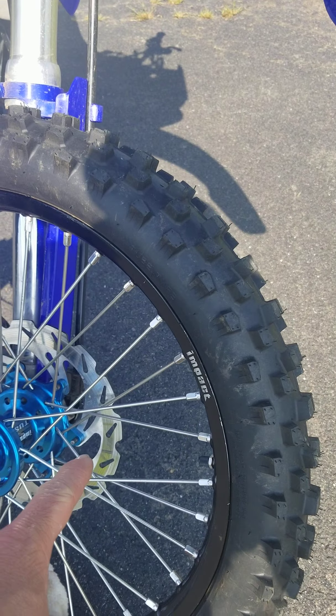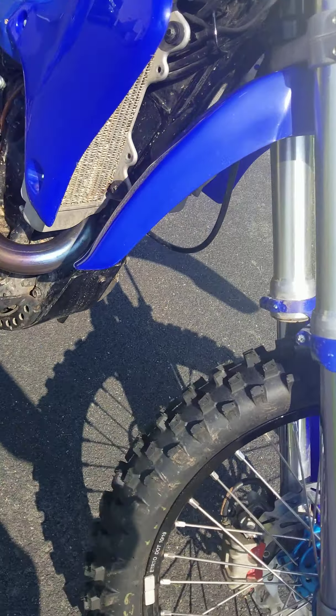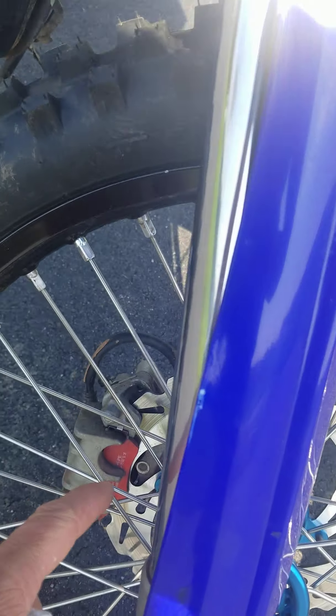It's got brand new front brake rotors and pads, actually. Those are new brake pads.